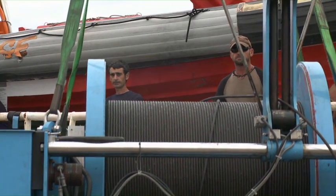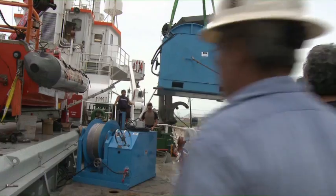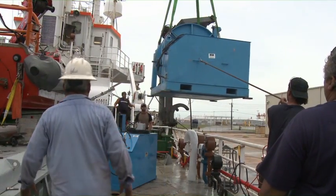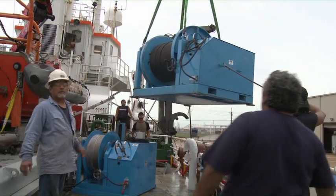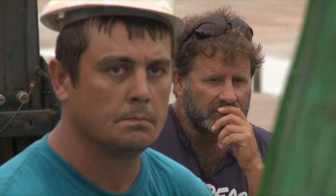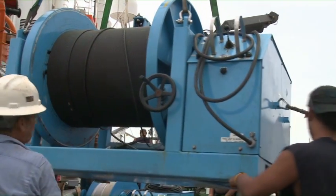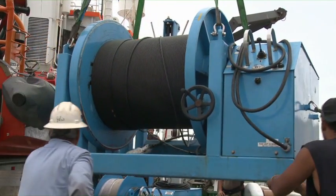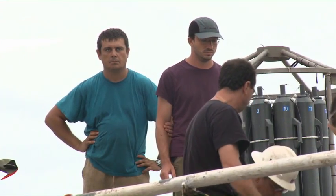Right now in the Gulf of Mexico the effects of the oil spill are still detectable. The consumption of oil components by organisms has caused a reduction in the levels of oxygen in the water which is still detectable by probes. We're now heading out with a team of scientists to help quantify the effects that are still present within the Gulf waters.